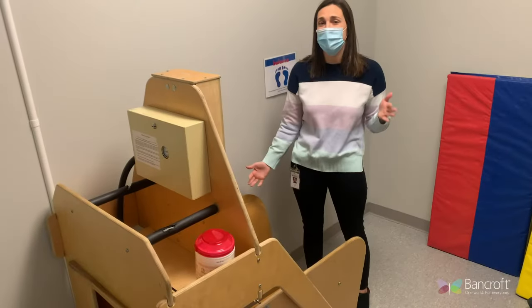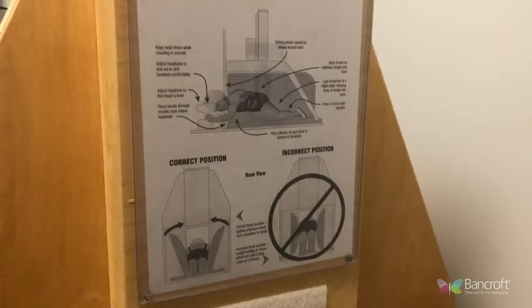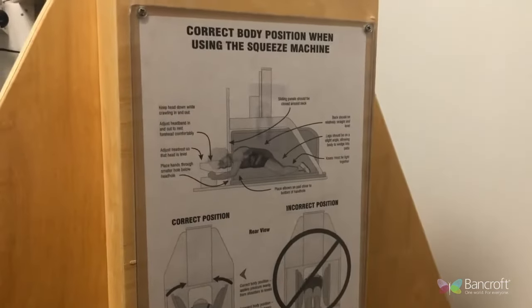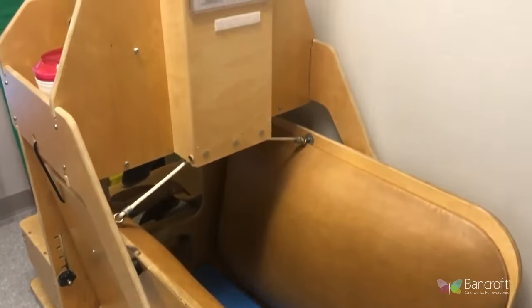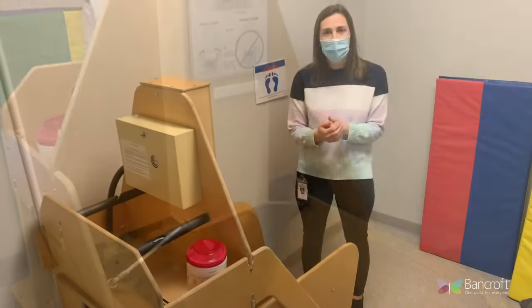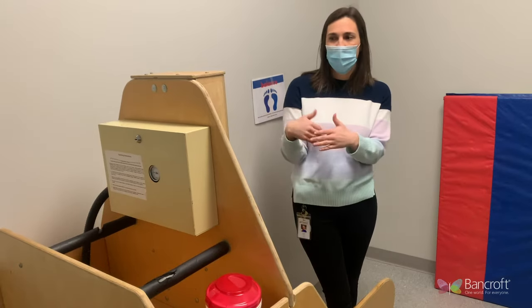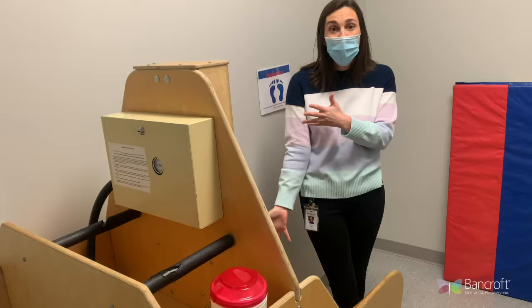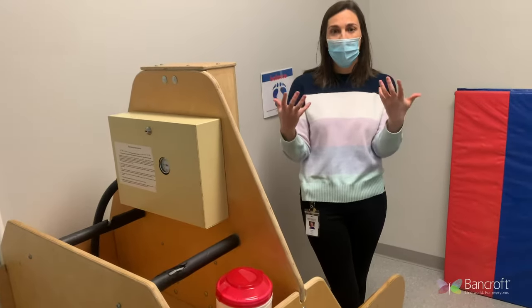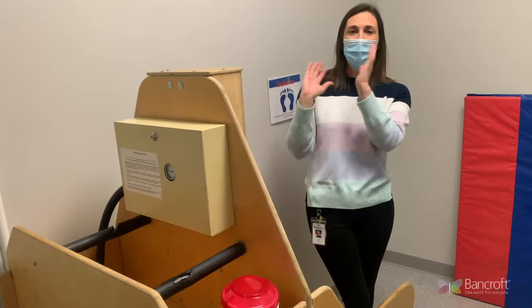The hug machine is designed to give individuals proprioceptive input when they need it, which is that deep pressure across the sides of their whole body. It's supposed to help them feel regulated and calm their nervous system down. They might come in feeling really dysregulated, but we don't want them to relax so much that they fall asleep or feel really hyped up. We want them to feel just the right amount of regulated to be able to participate in their day.